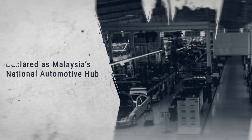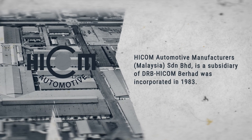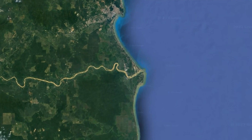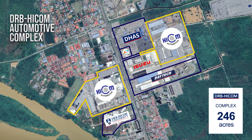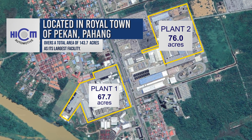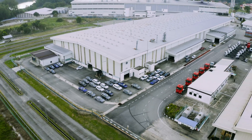Declared as Malaysia's National Automotive Hub, HICOM Automotive Manufacturers Malaysia Cinderian Berhad is a subsidiary of DRB-HICOM Berhad, incorporated in 1983. Located in the historic town of Pakanbaru, HICOM Automotive covers a total area of 143.7 acres as its largest facility.